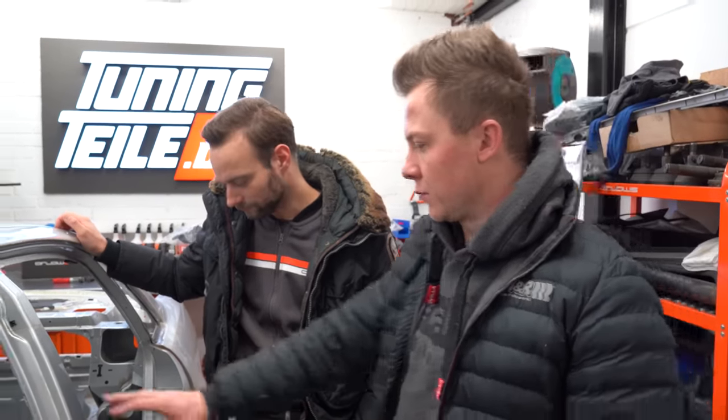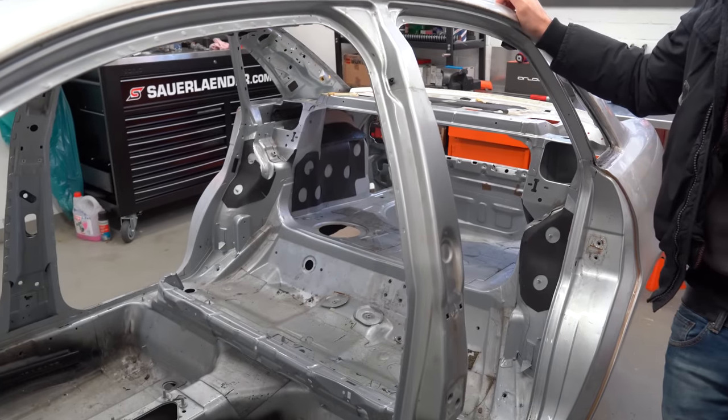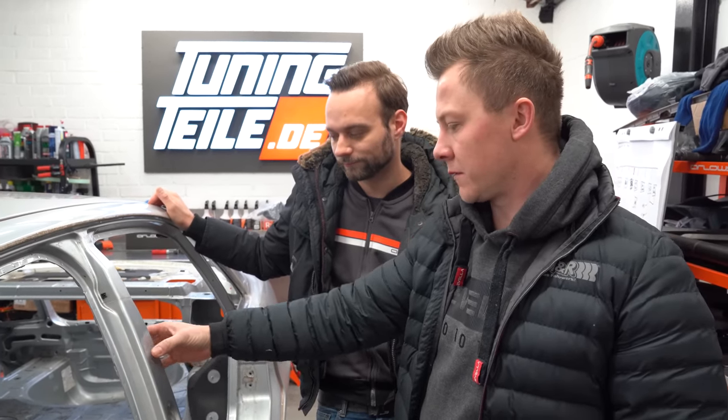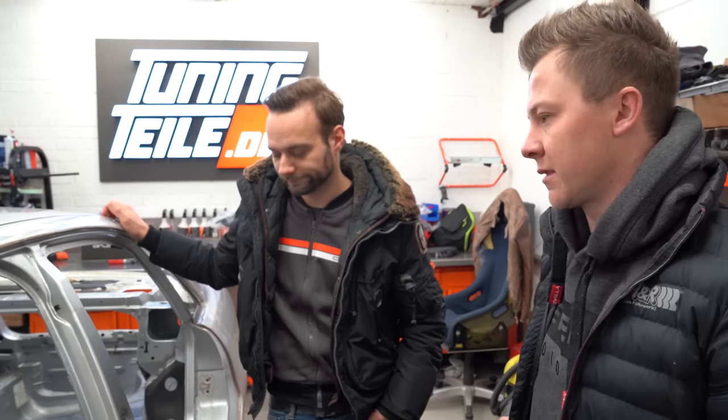Wir hoffen noch, dass wir von Ruben oder wem auch immer noch einen Plan bekommen, was die Bereiche sind. Das heißt, wenn hier drin zum Beispiel ein Blech wäre, was geklebt ist, dann müssen wir uns da Zugang verschaffen – entweder von außen und das einfach verschweißen oder halt von innen. Das müssen wir uns dann angucken. Ich glaube, die kritischen Bereiche sind vorne im Bereich der A-Säule und hinten irgendwas – aber mal gucken.